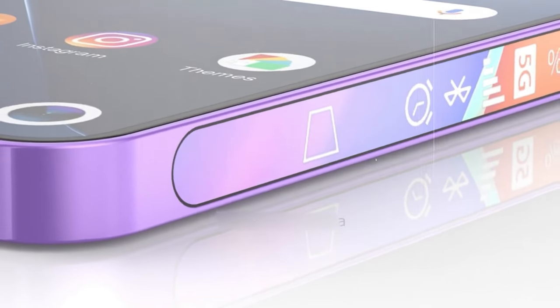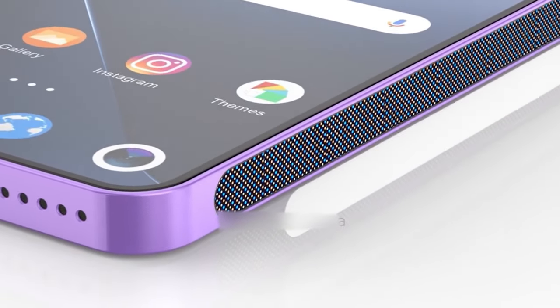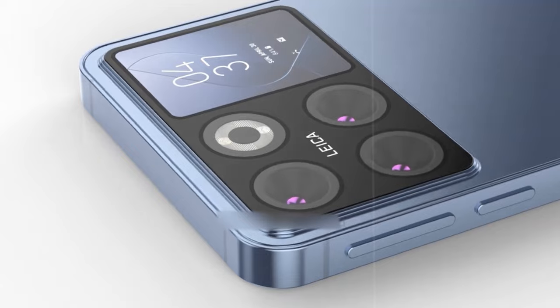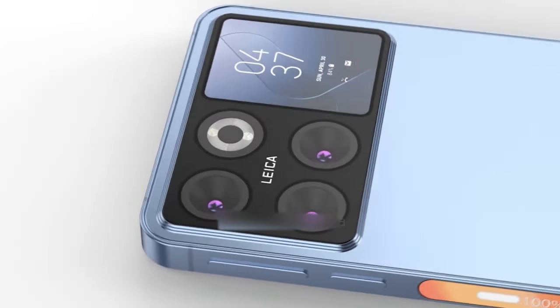The Xiaomi 14 Series also incorporated a 32MP front camera, perfect for high-quality selfies. Running on the Android 14-based HyperOS software, Xiaomi provided users with a seamless and intuitive user experience.